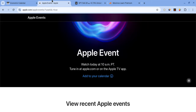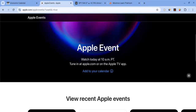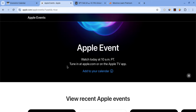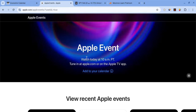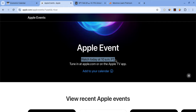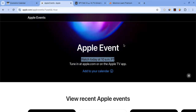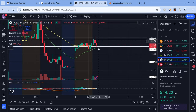The next big catalyst for the market is Apple's very important product launch event. They're going to be giving updates on the new iPhone, AirPod 4s, the Apple Watch, and other products. It's coming out at 10 a.m. Pacific Time — that's about two hours from now, or 1 p.m. Eastern Standard Time. Be prepared for some high volatility once this event starts.